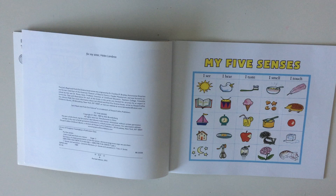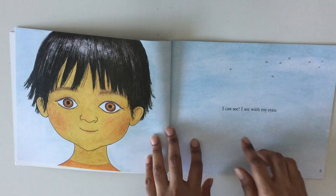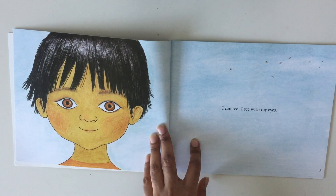Let's start reading the book. I can see. I see with my eyes.